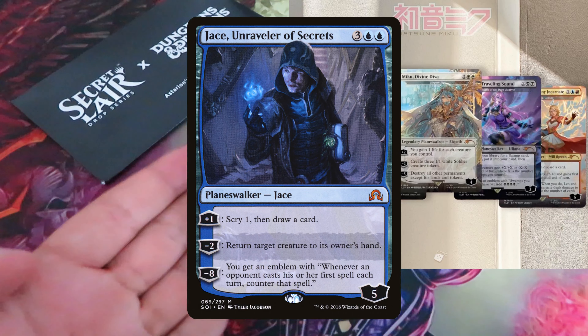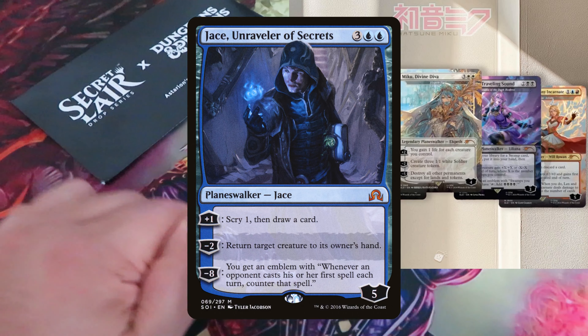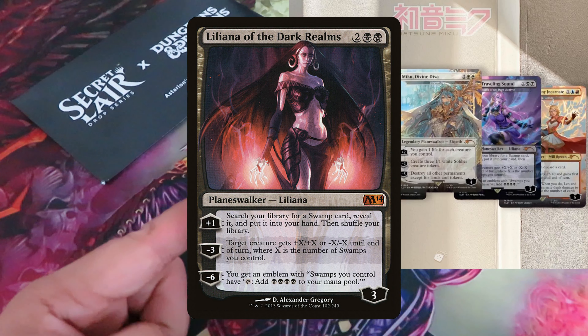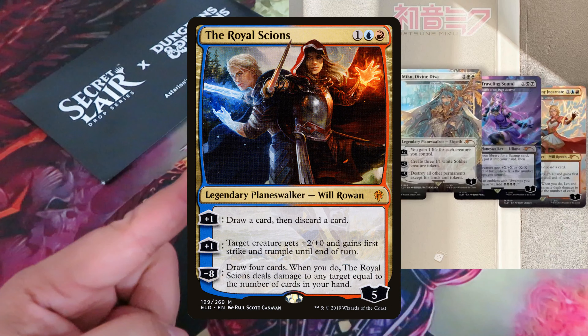Kaito reskinned on Jay's Unreveller of Secrets — though who knows why not on Kaito Shizuki. Megorine reskinned on Liliana of the Dark Lairms, and the Twins Len and Rin reskinned on the Royal Sounds.